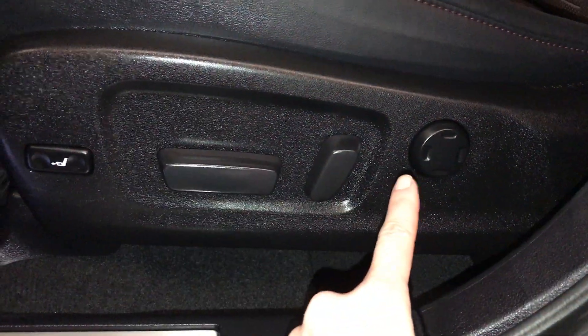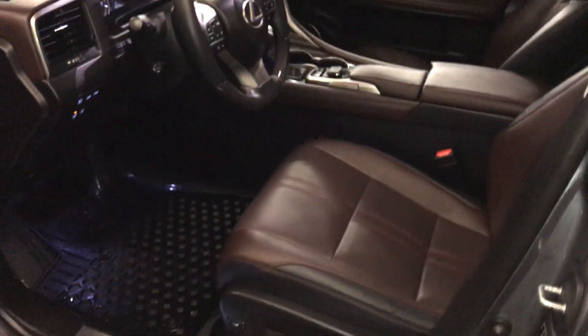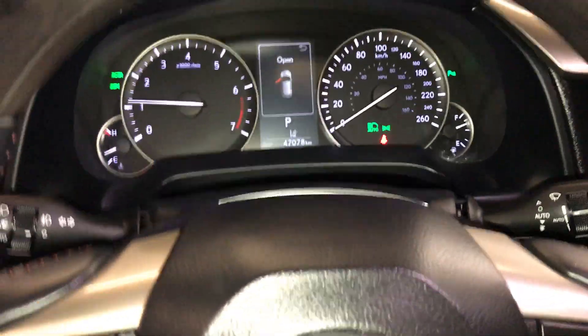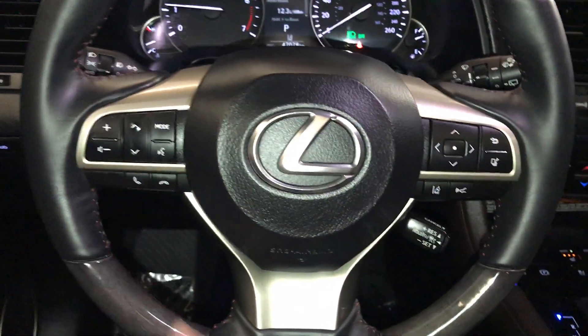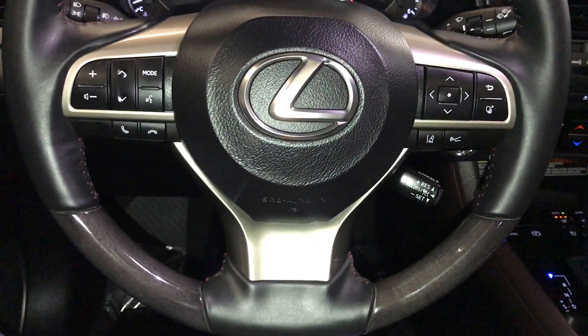It also has a panoramic view monitor — I'll show you that in a second. Storage, illuminated Lexus dorsal trim, power adjustable front seats. They both have forward lumbar support and power thigh support. Power tilt and telescopic steering wheel, leather wrapped. Audio controls, hands-free communication, dynamic radar cruise control, and lane departure alert with steering assist.